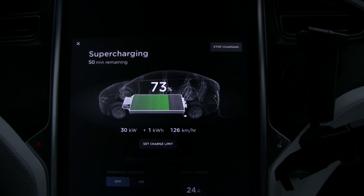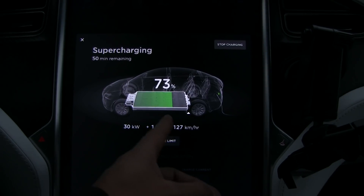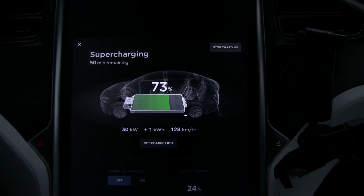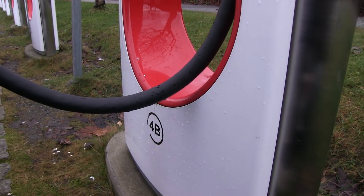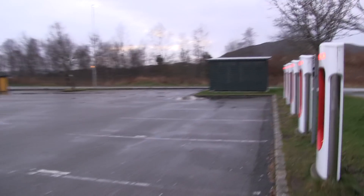To repeat: in order to get the best charging speed, one, you have to have a warm battery. Two, the state of charge should be kind of low — let's say 20 to 30%. And three, don't share the charger with anyone. So, for example, you can see here — I'm at stall 4B, and that one over there is 4A. 4A and 4B share the same charger. We have eight stalls but only four charger stacks.